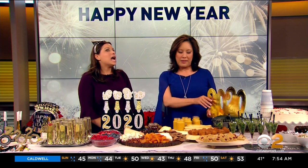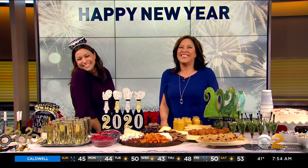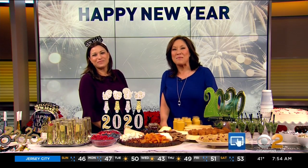Great ideas, Limor, thank you so much. What I like is you can just buy these things at the store and put them out — you don't have to make everything yourself. You can just go right to the freezer section. We're going to post Limor's great tips on our website, cbsnewyork.com.